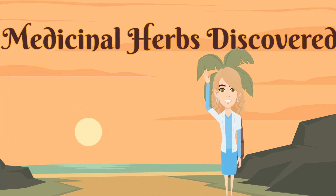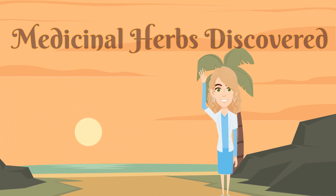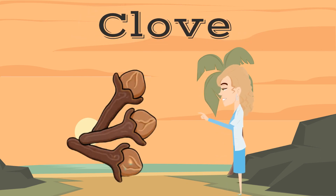Hello, and welcome back to Medicinal Herbs Discovered. Today we will be discussing the herb clove.